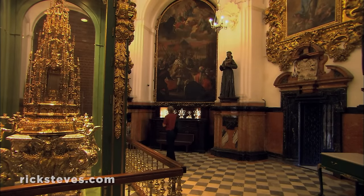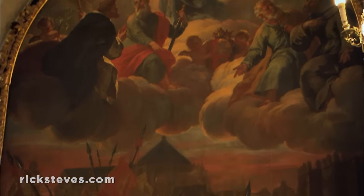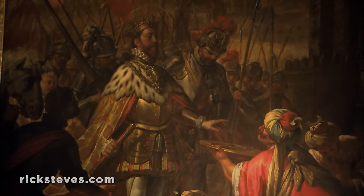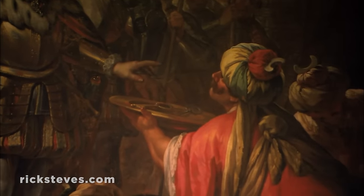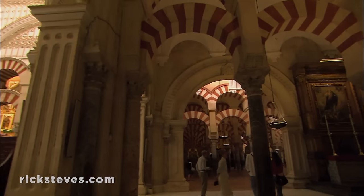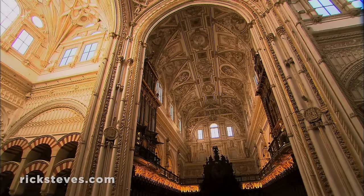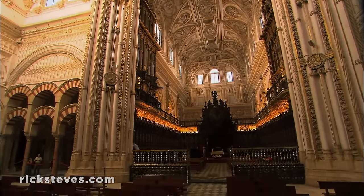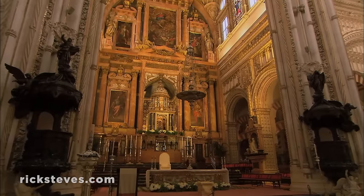A painting in the adjacent treasury takes us back to 1236, when Christians conquered the city and everything changed. Here we see the Spanish king accepting the keys to Córdoba's fortified gate from the vanquished Muslims. According to legend, one morning Muslims said their last prayers in the great mosque. That afternoon, the Christians set up their portable road altar and celebrated the first mass in what would later become this glorious cathedral.